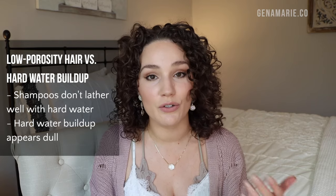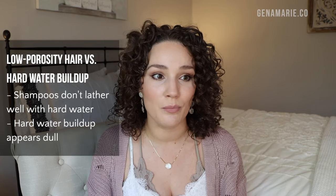The difference between having low porosity hair and having hard water buildup is that with hard water buildup your shampoos are not lathering and you're not able to moisturize your hair at all. If you're somebody with low porosity hair but your shampoos work fine, you get a fine lather, and your hair feels soft after conditioning, then you don't have hard water buildup — it's just low porosity hair which takes a little bit more work to get moisturized. Low porosity hair, as long as you're moisturizing it properly, should not feel super brittle or very dry if you're doing regular deep conditioning treatments.